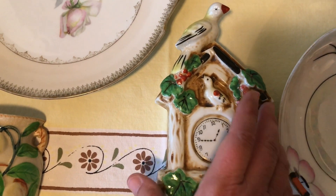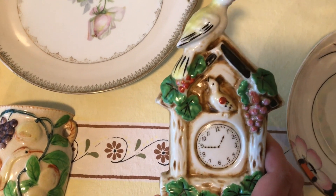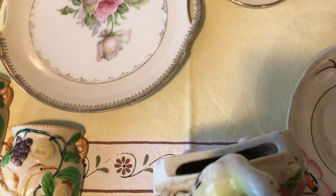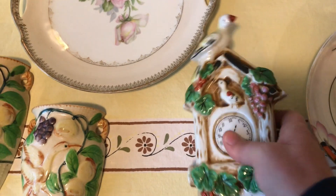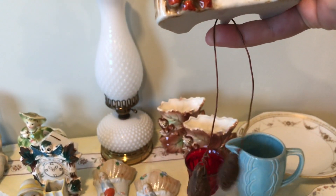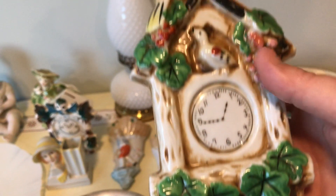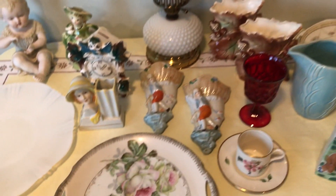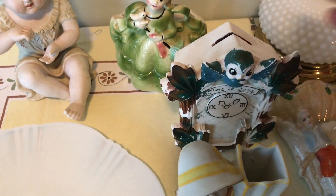This right here is what I was going to tell you about earlier — relating to that 'Time to Save' bank. This is a wall pocket with birds on a clock, and it has these little things hanging down from it — I guess they're like acorns. I'm wondering if those little acorns go on the bank too, since it has a little hole there, but it could be something totally different.